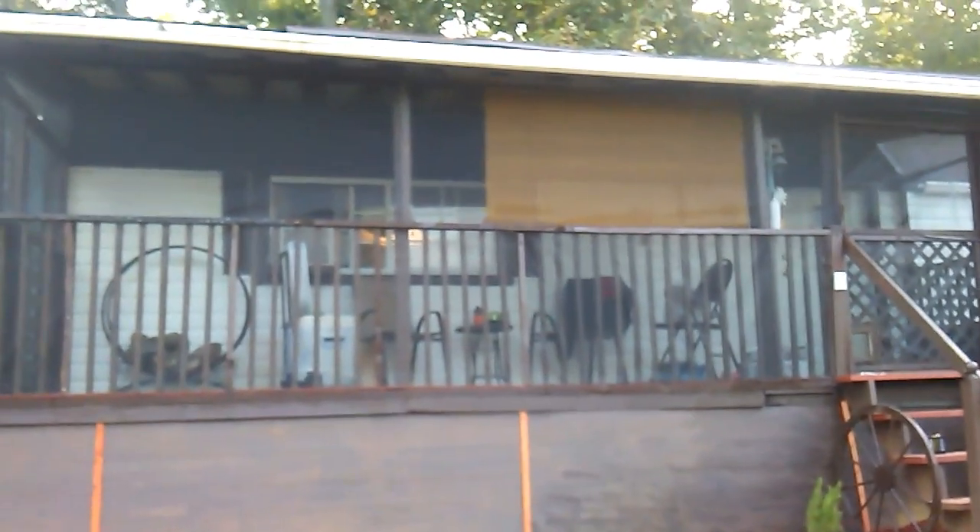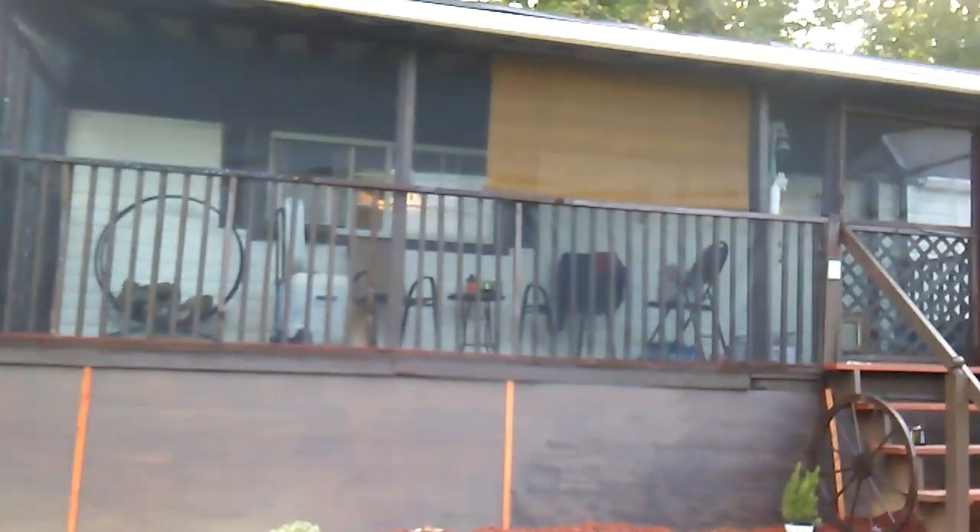Hi YouTube, this is Linda. I just wanted to give you an update — I haven't done one for a while — of the 14 by 40 cabin conversion, or storage building conversion.